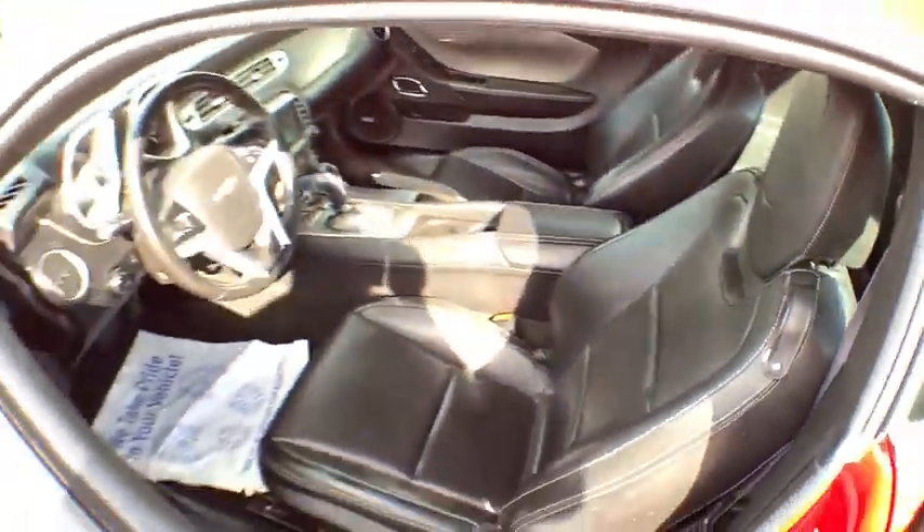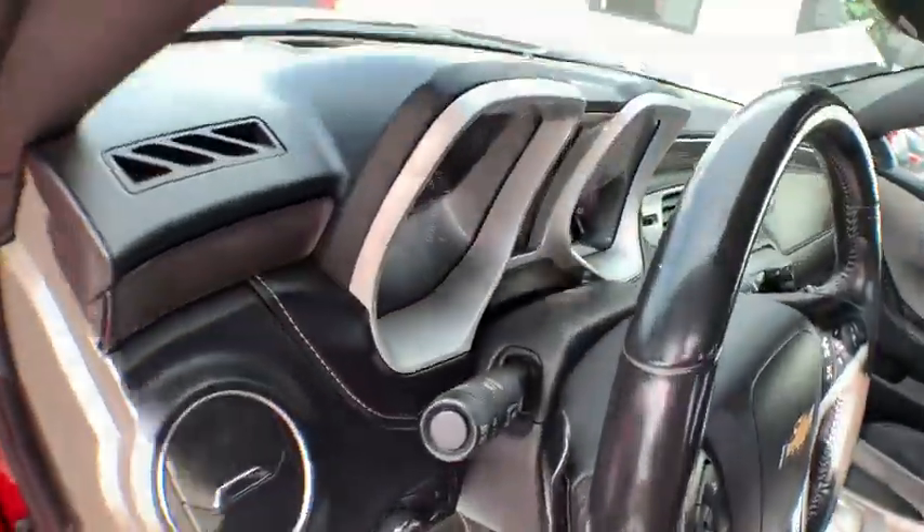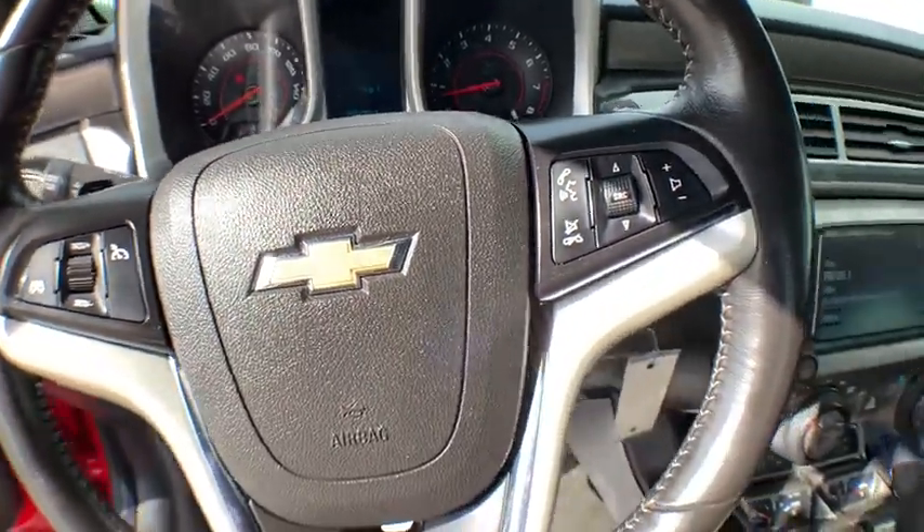OnStar, XM satellite radio, leather-wrapped steering wheel, power steering, front floor mat, fog lights, power windows, side airbag, remote keyless entry.